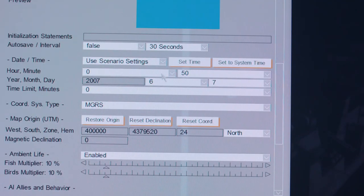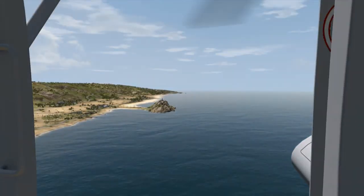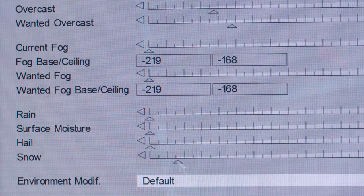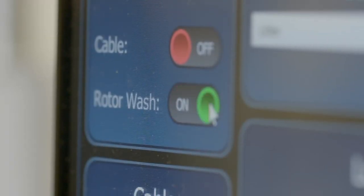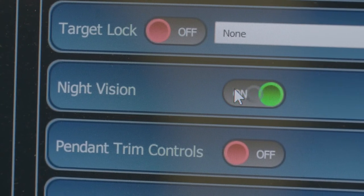Real-time customizations include full control over time of day or night, weather and environmental elements, managing rotor wash and viewing options like night vision goggles.